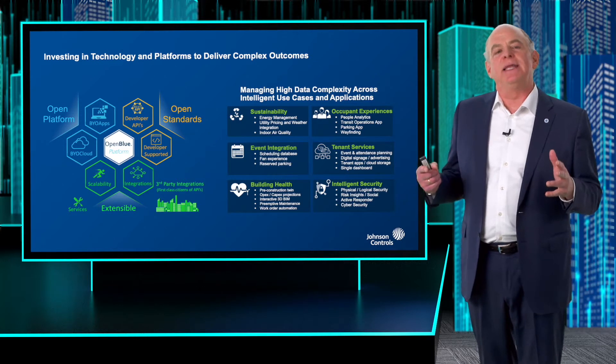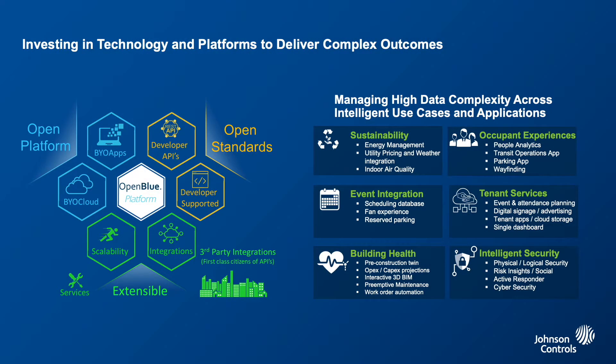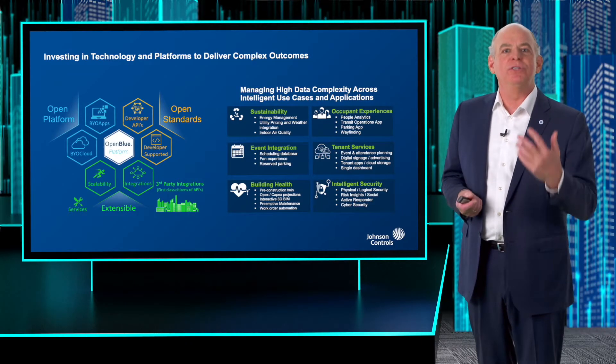On the right side of the slide, it's about outcomes — how do we deliver real value, not just mechanical and information technology capabilities. Underpinning everything we talk about is building health, sustainability, intelligent security, and capabilities around experience that change the game for building owners. Our customers tell us they see the value of buildings changing — predicated on new experiences, healthier environments, reduced energy consumption, and reducing carbon footprint. That's what smart buildings is about: activating those key outcomes for our customers.